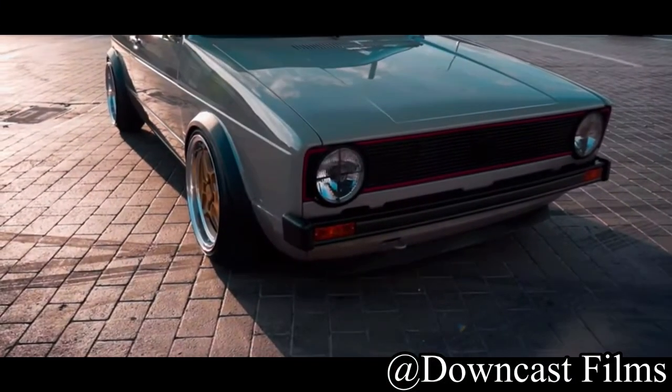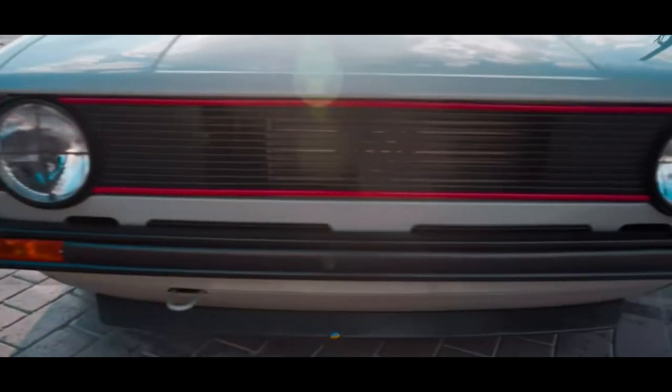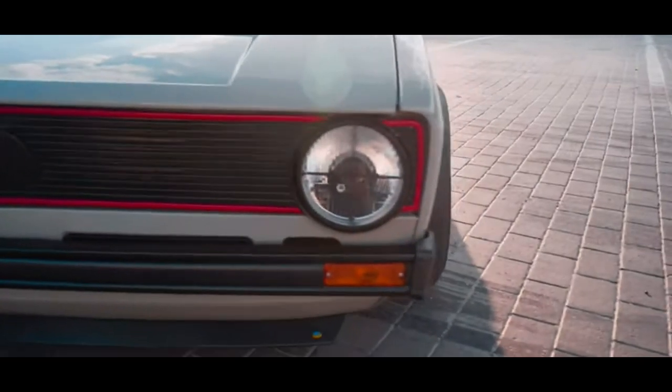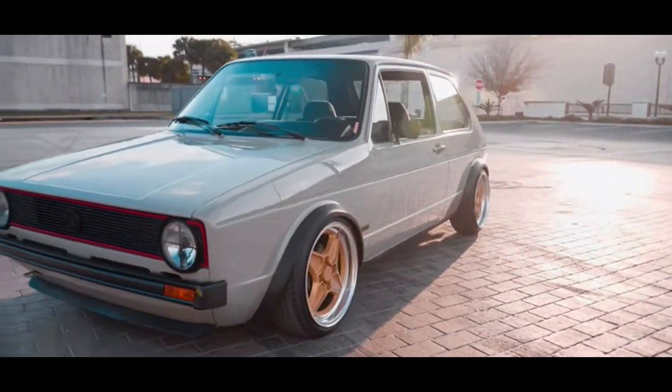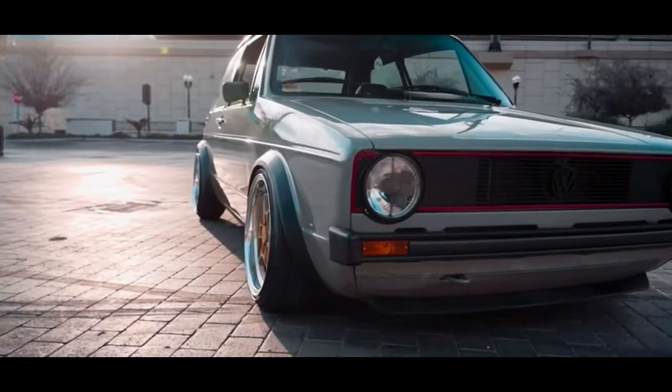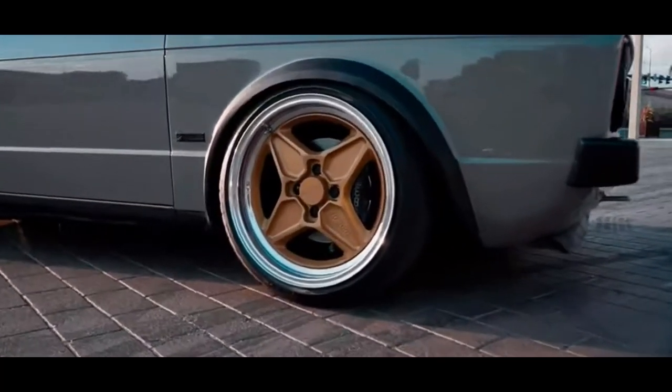In today's video we're talking about the first two generations of the Volkswagen Golf. There really isn't much to talk about within those two generations separately — they're pretty similar anyway. It's not like we have the Golf R or loads of trim levels like today.